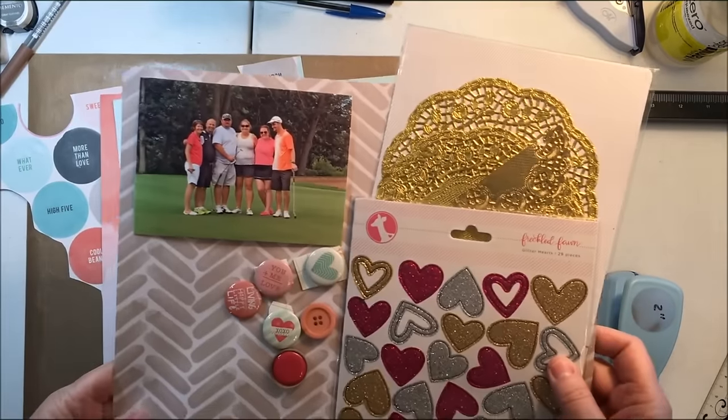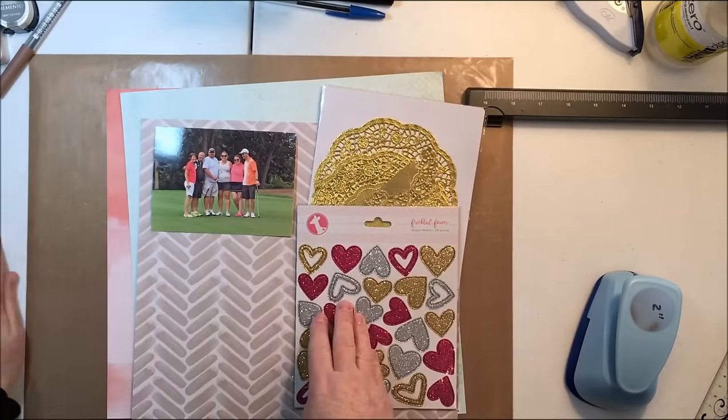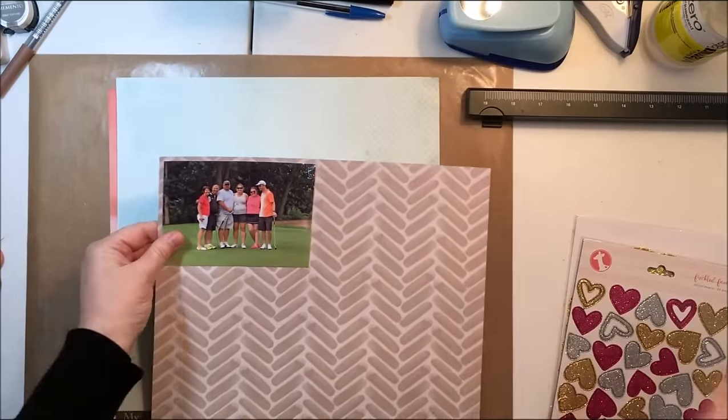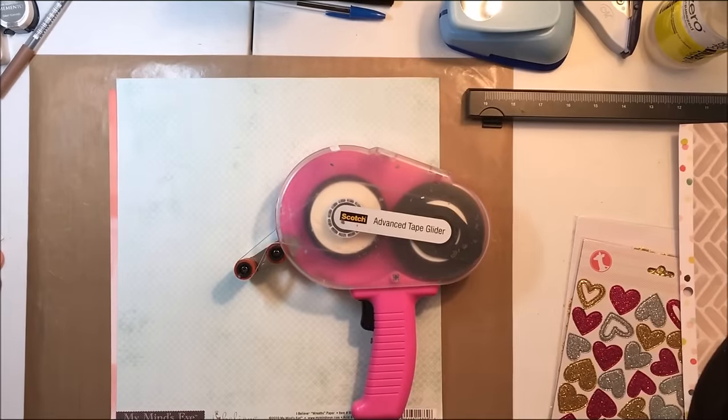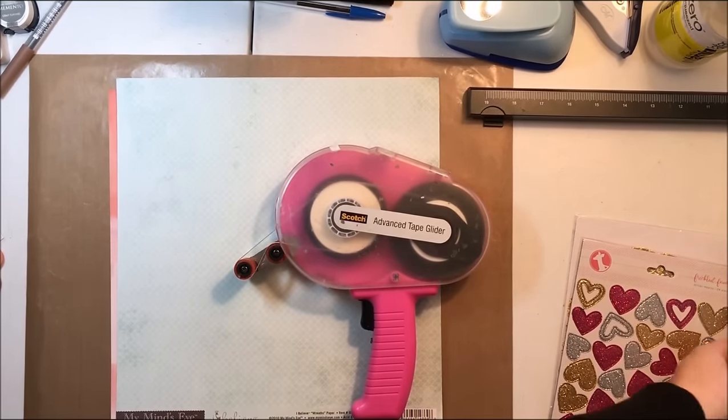I love this sketch. I'm going to scrapbook this photo of my brother and sister and their spouses, and then my nephew and his wife. They had just finished a round of golf and they were dressed in like colors, which was perfect.